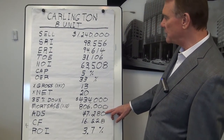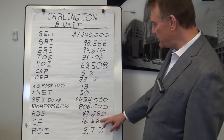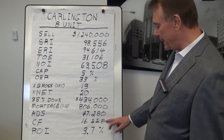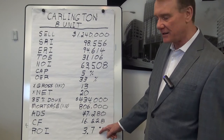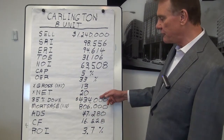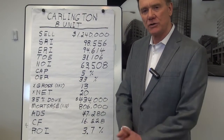Their cash flow is the net operating income minus the mortgage payment, and what you end up with is a positive cash flow of $16,228. That represents an ROI — a return on their investment — of 3.7%. Their investment is their down payment of $434,000, so they're making 3.7% on that, which is considered quite good in today's market.